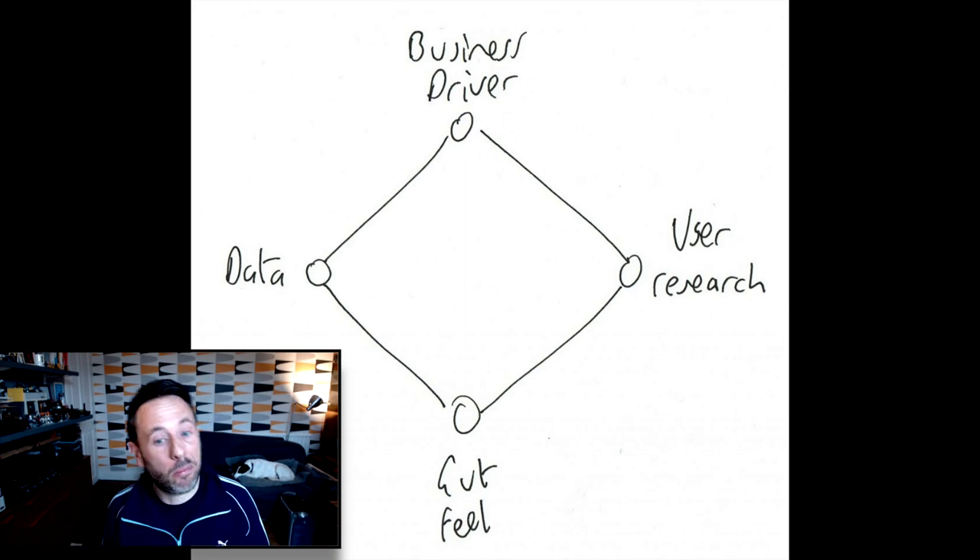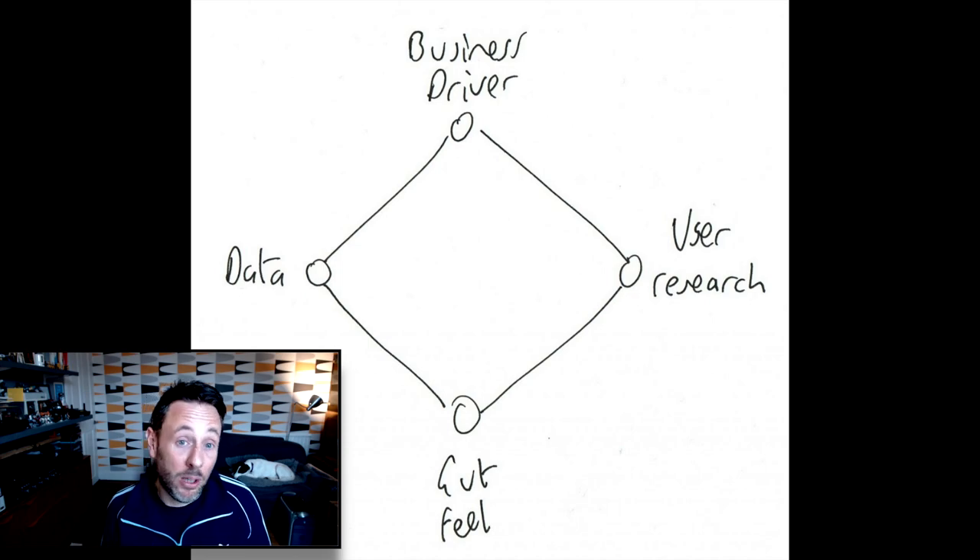This thinking is based upon a talk I saw from Mojang/Minecraft's Henrik Knöberg on his three-pointed triangle approach, and I particularly like the way he included gut feel as part of the decision-making process.